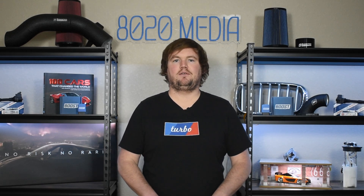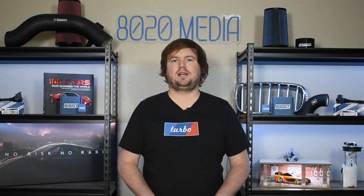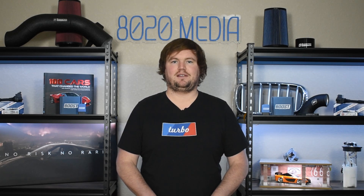Anyway, guys, that wraps up our video for today. If you appreciated the content, please hit that like button, subscribe to the channel, and stay tuned for more in the future. Thanks, everyone.